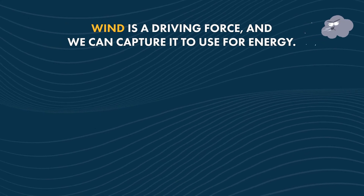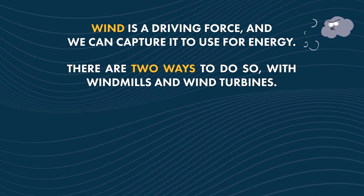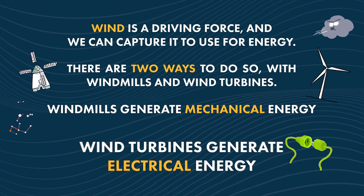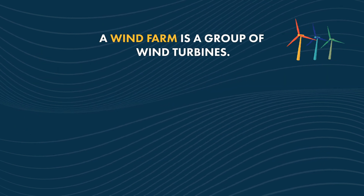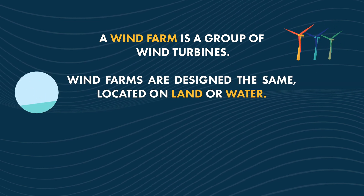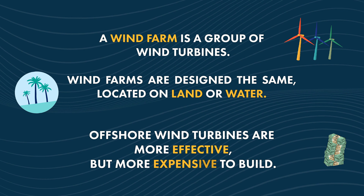Wind is a driving force and we can capture it to use for energy. Here's the recap: wind can be captured with windmills and wind turbines — windmills generate mechanical energy, wind turbines generate electrical energy. A wind farm is a group of wind turbines. Wind farms are designed the same, but some are located on land and some are located on water. Offshore wind turbines are generally more effective, but more expensive to build.